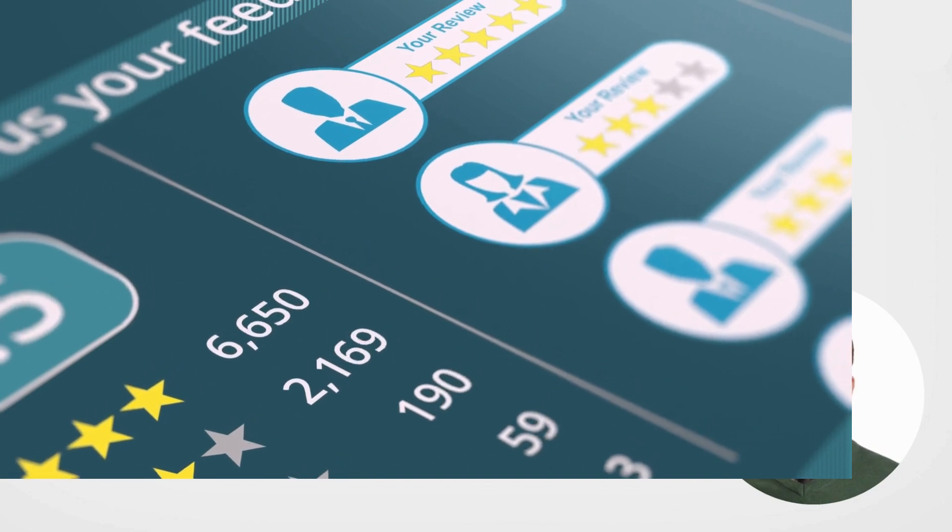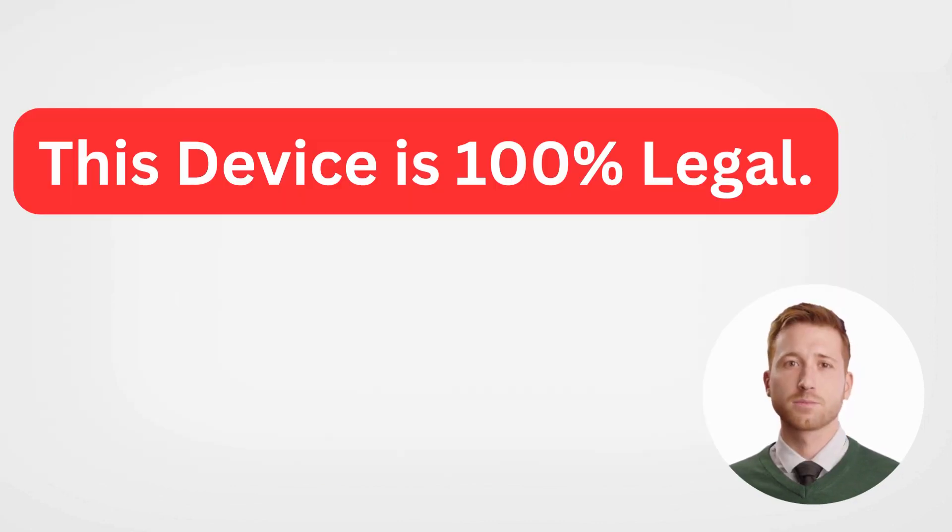Another point worth mentioning is that the FuelSafe Pro comes with a 30-day money-back guarantee. This means that if you're not satisfied with the results, you can return it for a full refund within 30 days of purchase, making it a low-risk investment.